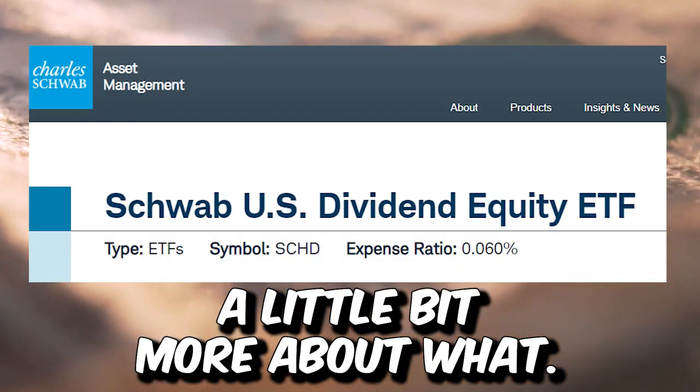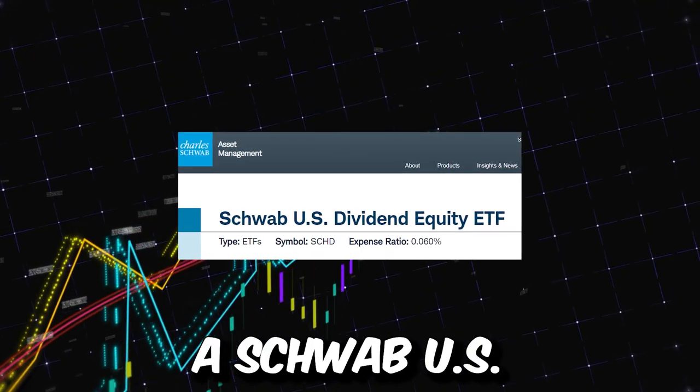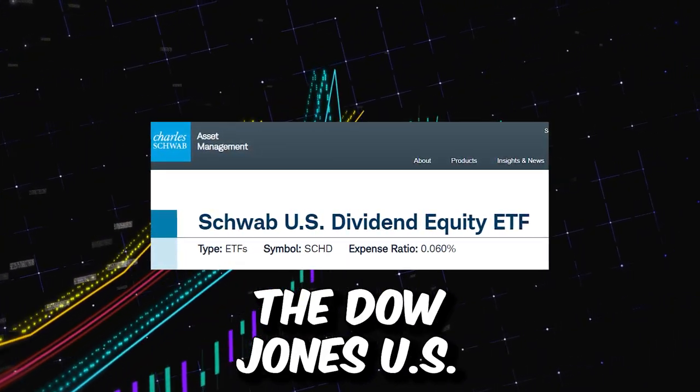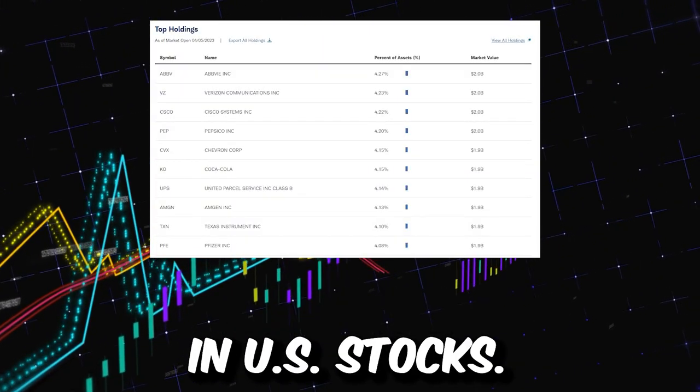Let's first talk a little bit more about what the SCHD ETF really is. SCHD is a Schwab U.S. dividend equity ETF — an investment fund that tracks the performance of the Dow Jones U.S. Dividend 100 Index, which is composed of 100 high dividend yielding U.S. stocks.